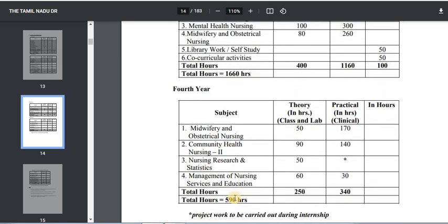In the fourth year, the last year, the important subjects include Midwifery and Obstetrical Nursing — theory is 50 hours and practical is 170 hours. Community Health Nursing — theory is 90 hours and practical is 140 hours. Nursing Research and Statistics — 50 hours of theory. Management of Nursing Services and Education — theory is 60 hours and practical is 30 hours. In total for the fourth year, you will study 590 hours.